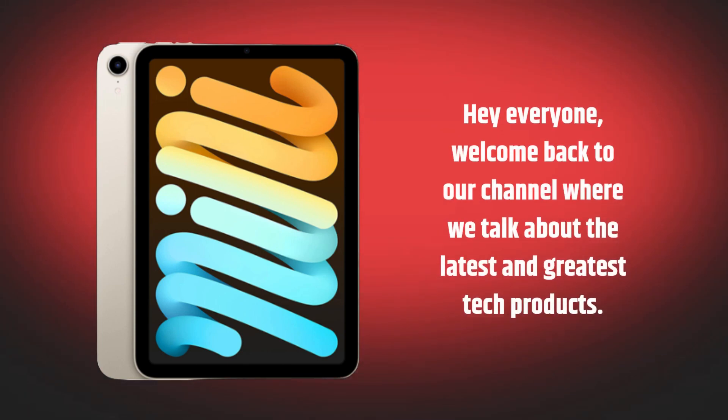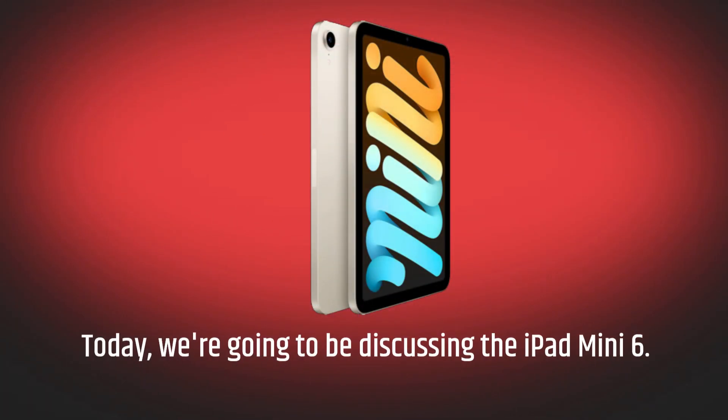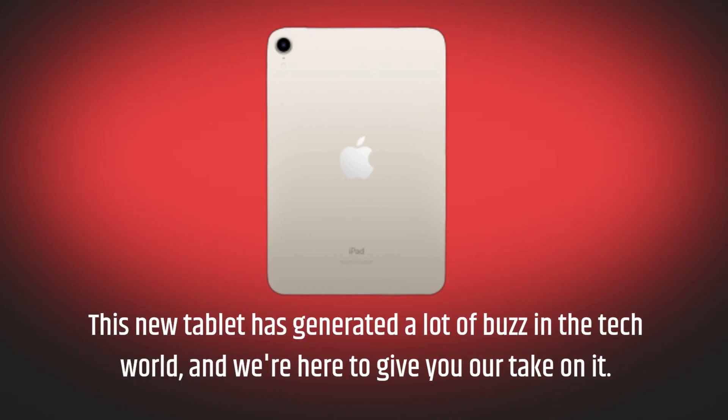Hey everyone, welcome back to our channel where we talk about the latest and greatest tech products. Today, we're going to be discussing the iPad Mini 6. This new tablet has generated a lot of buzz in the tech world, and we're here to give you our take on it.